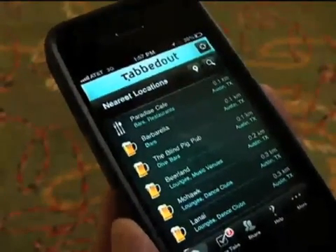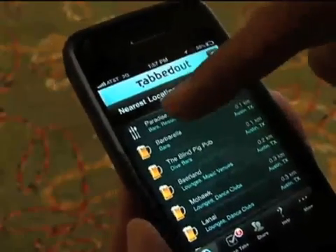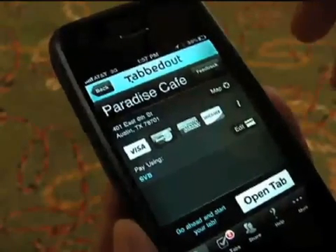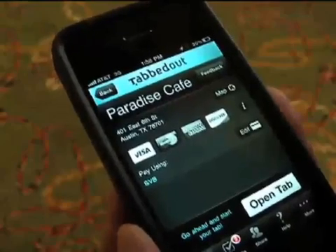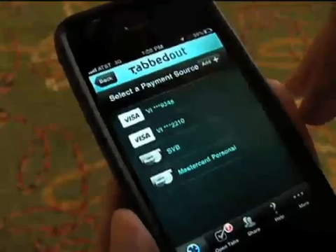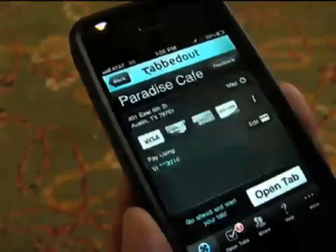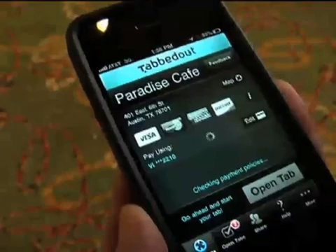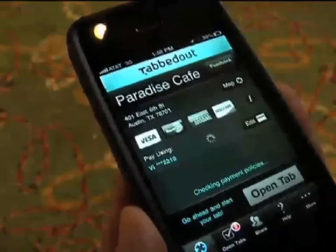Here from the Hilton in Austin at South by Interactive, you can see these bars are the ones closest to me. So let's open a tab at Paradise Cafe. As you can see, it has an integrated feedback function so that you can provide feedback directly to their management. It also has a map feature if you've never been to the place. You're able to select which card you'd like to use — in this case, let's use this Visa. As you walk up to the server or bartender, you simply select open tab, which provides your payment information up front to the venue through our integration with their point of sale system.